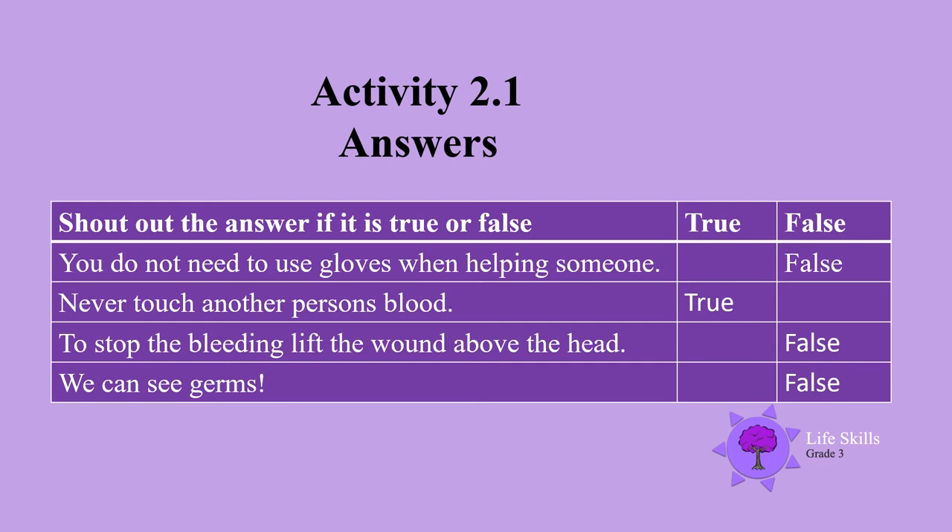Never touch another person's blood — yes, true. Did you shout true? To stop the bleeding, lift the wound above the head — false. You have to lift the wound above the heart. We can see germs — false. That's right, we cannot see germs.